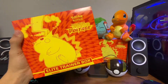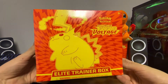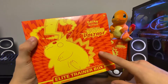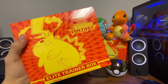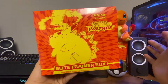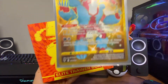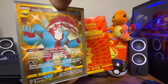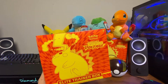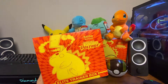Hey everybody, welcome back to the Pack Bros YouTube channel. Today we have a Vivid Voltage Elite Trainer Box, got this one at a Walmart a few weeks ago and just been waiting to open it. Hopefully we can get the rainbow rare Pikachu. We've already opened two of these on the channel — this is going to be our third. My favorite from this set is definitely the rainbow rare Pikachu, and a close second is the Galarian Obstagoon and the regular Pikachu VMAX.